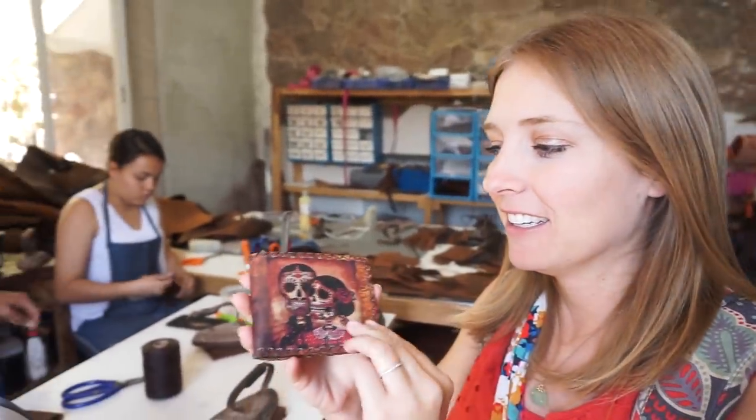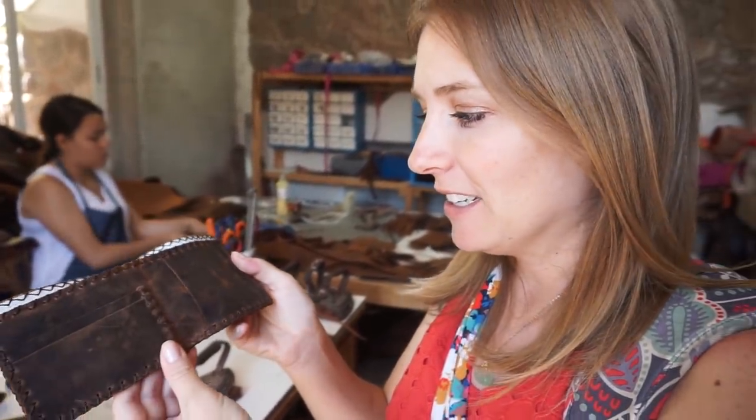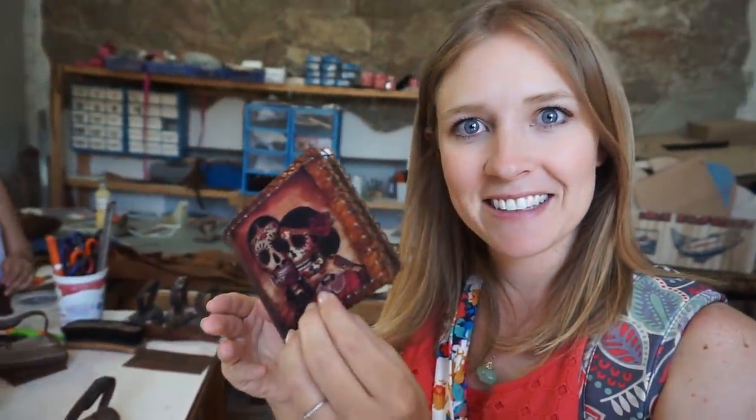It went from a raw piece of leather to a beautiful wallet — handmade, hand stitched. Now I wanted to show you guys the five designs that Greg and I picked from Alejandro.